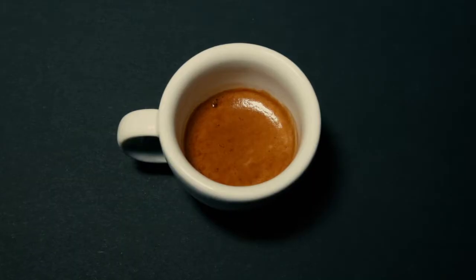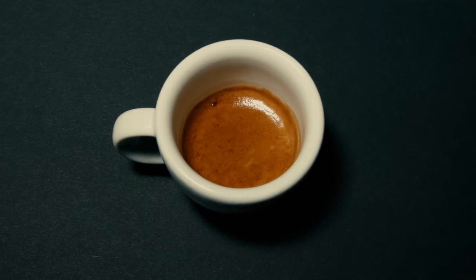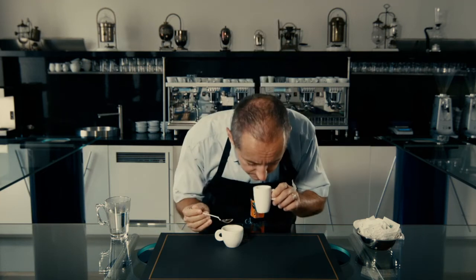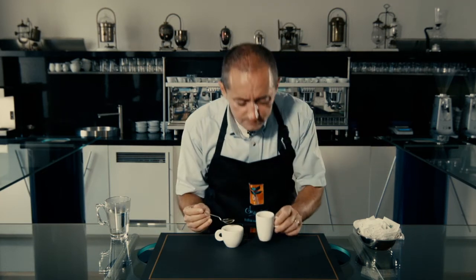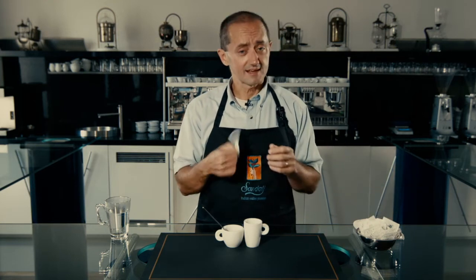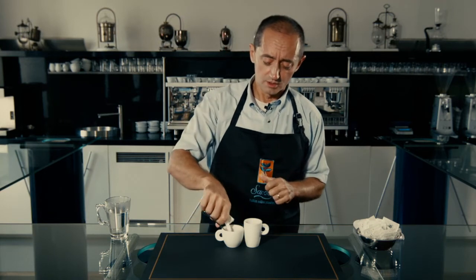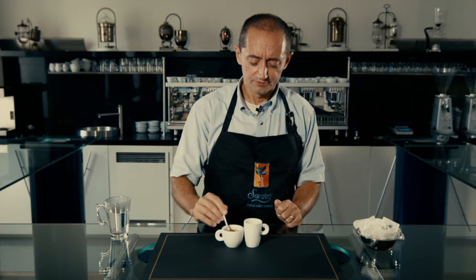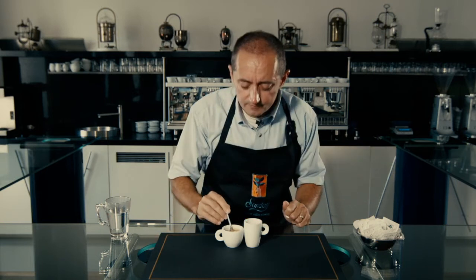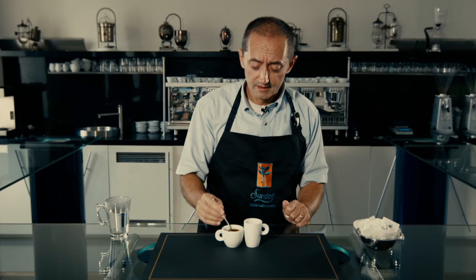Here we have our cups of Tierra washed in front of us. The first thing I can tell you is that the crema is a nice golden brown and actually quite thick for a fully washed coffee. The fragrance is a light but pleasant fragrance — I wouldn't be able to identify exactly what it is, but definitely something sweet and pleasant. After sugaring the lower cup, a very pleasant sweet fragrance comes out and the crema is holding very well for a fully washed coffee.